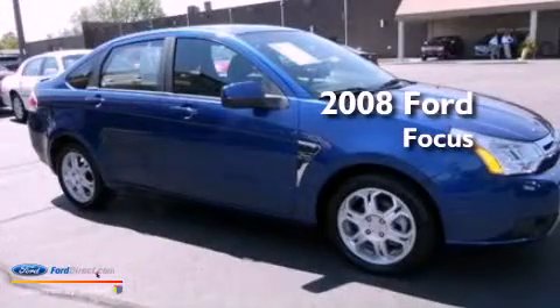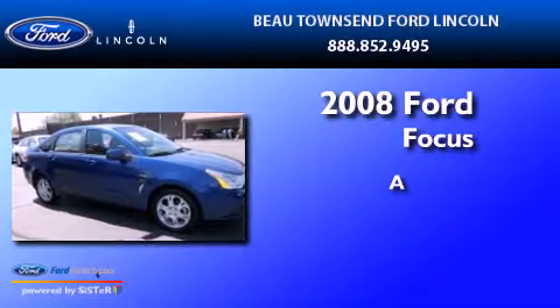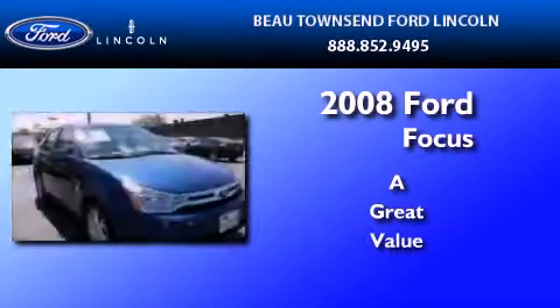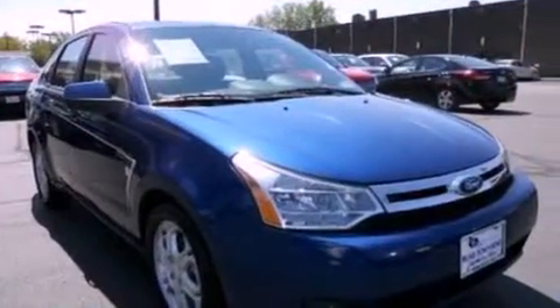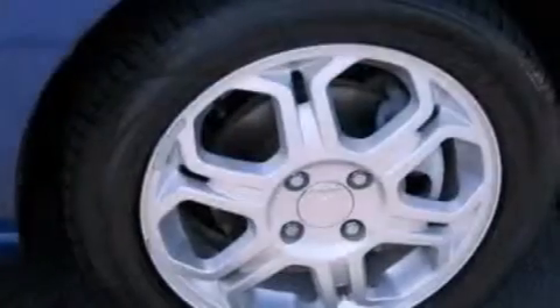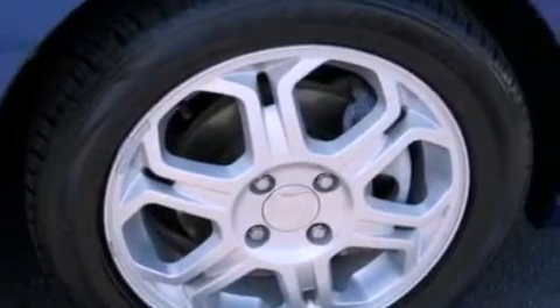This is a certified pre-owned 2008 Ford Focus. All of the following features are included: a multi-link rear suspension, aluminum wheels, a low tire pressure indicator, a CD player, a four-wheel independent suspension, and cargo tie-downs.